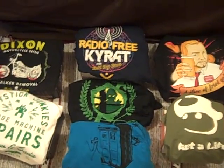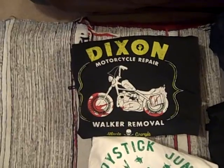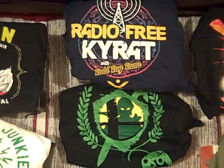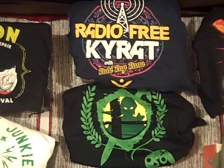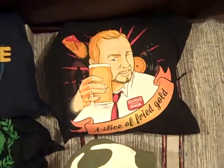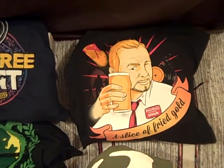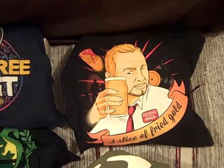But you can see these all sorted, and let's run through what we've got. Here we have Dixon Motorcycle Repair, so that's Walking Dead, and that was in HorrorBlock. Here we have two t-shirts. These were from ArcadeBlock. The actual one that came with the subscription was Radio Free Kyrat, and the additional one is a bonus t-shirt. Different subscribers got a different t-shirt for that, so your mileage may vary. Here is the NerdBlock t-shirt. This is a slice of fried gold, which is a picture from Shaun of the Dead, and it was Simon Pegg month in that box.